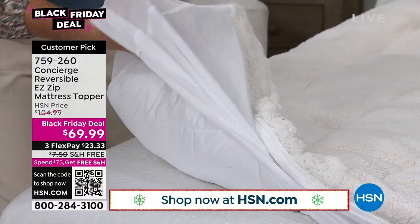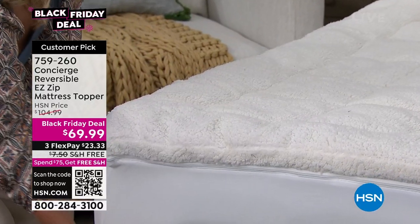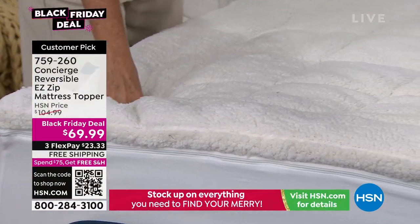You see the Black Friday deal — $104, easily worth every penny, and it's been screaming. Today, $69.99, which is really only like $34 because you're getting two of them.